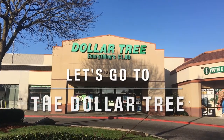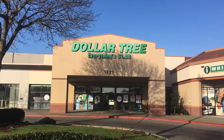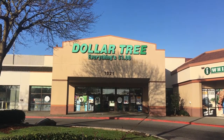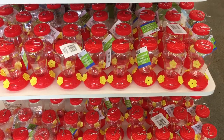Hey folks, PNW Living here with another Dollar Tree walkthrough. I went to two Dollar Trees this week — one that I go to very regularly, another one that I hardly ever go to, but I found some really uncommon, fun, and pretty rare finds there, so I was very excited.